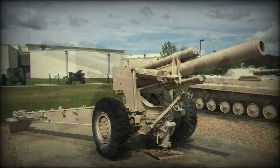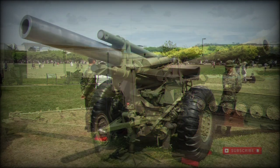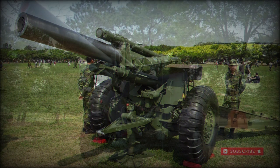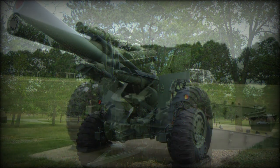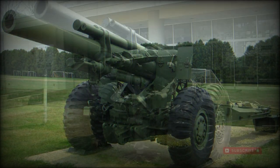The M114 still serves in some armies today. Notable current operators include Afghanistan, Argentina, Brazil, Iran, Iraq, South Korea, Lebanon, Pakistan, Philippines, Taiwan, Thailand, Turkey, Venezuela, Vietnam, Indonesia, and Malaysia.